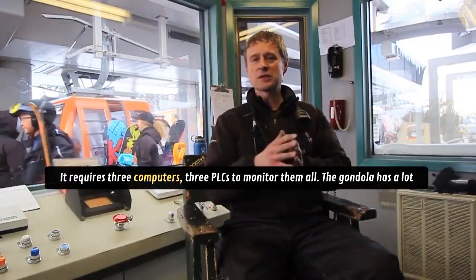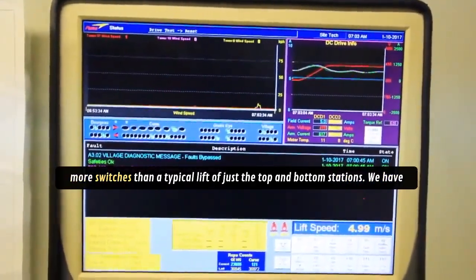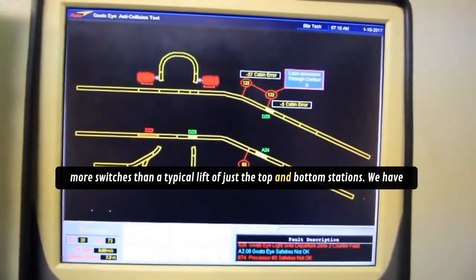It requires three computers, three PLCs to monitor them all. The gondola has a lot more switches than a typical lift with just a top and bottom station.